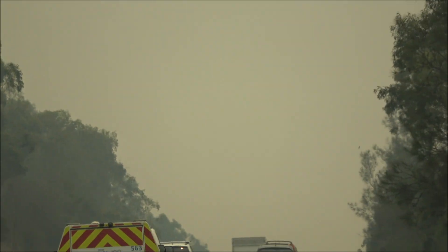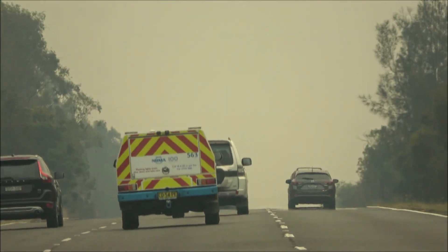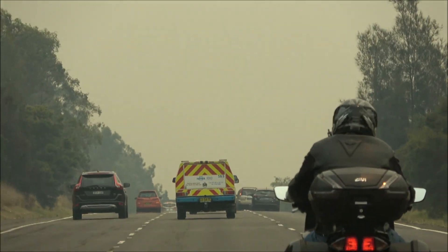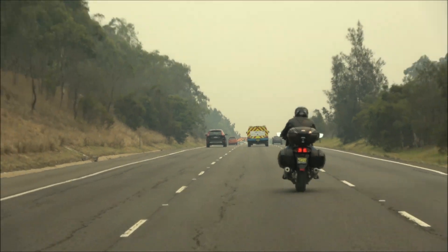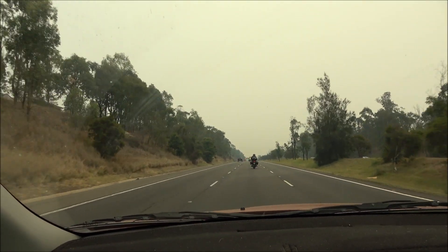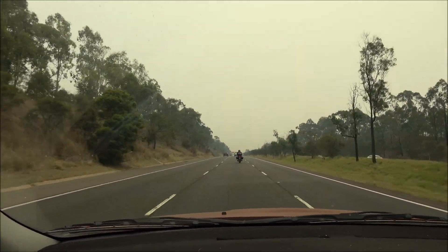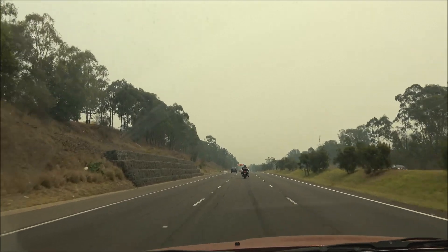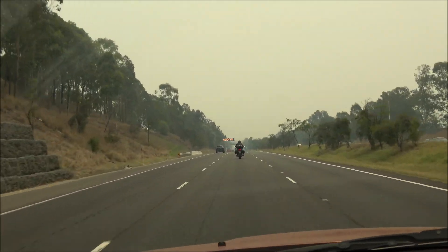We can't see the Blue Mountains at all. You usually can see them while you're driving in, but there's so much smoke around you can't see half a kilometre away. Sydney's full of smoke, so is most of New South Wales. There's fires everywhere. We'll go up and see what happens.